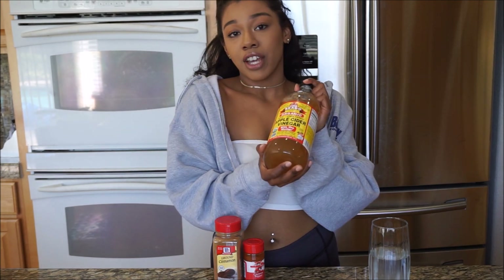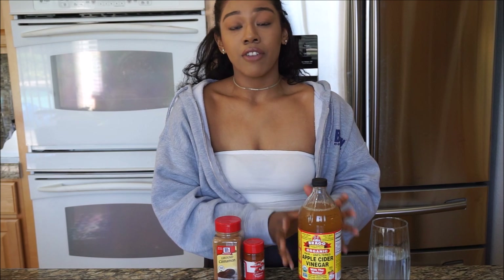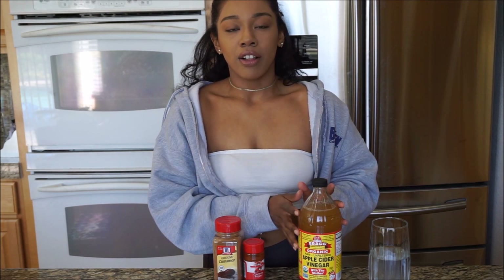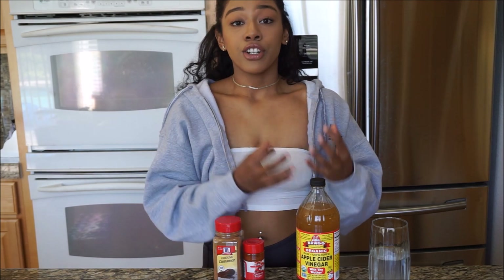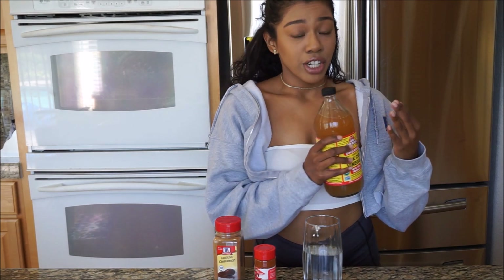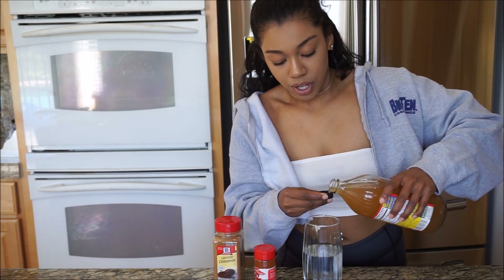Next, we've got this giant jar of apple cider vinegar — but fear not, we are not going to drink the whole thing because this stuff is nasty. Apple cider vinegar is really great for you though. It has a live culture inside that is going to help with digestion. It's also been known to help with bloating and losing weight. It's proven to increase feelings of fullness and can help with lowering blood sugar levels and cholesterol. We just need a tablespoon or two — we don't want to go too crazy with it.